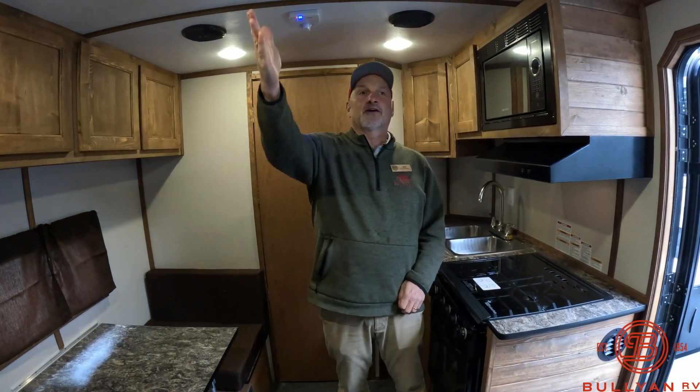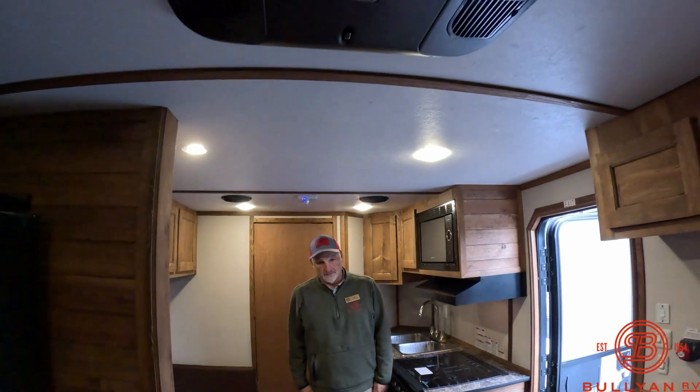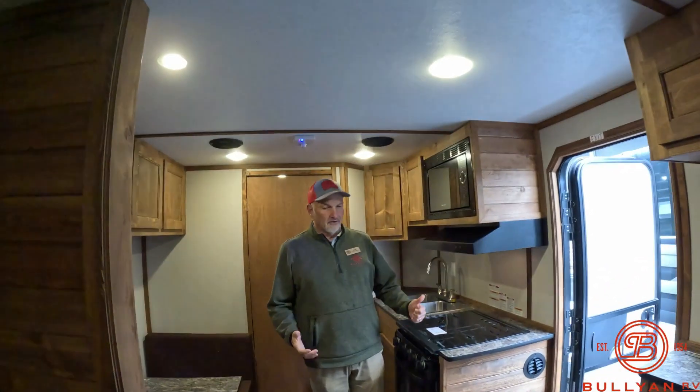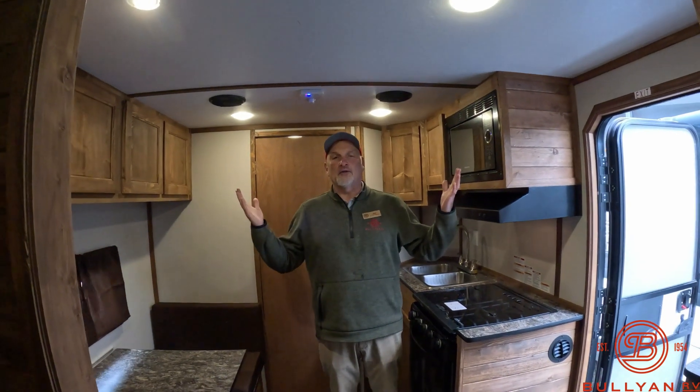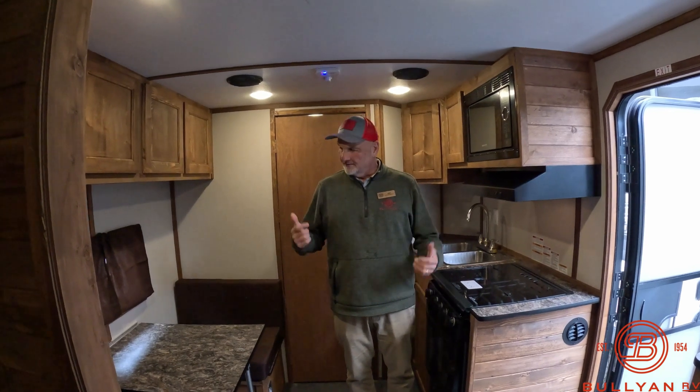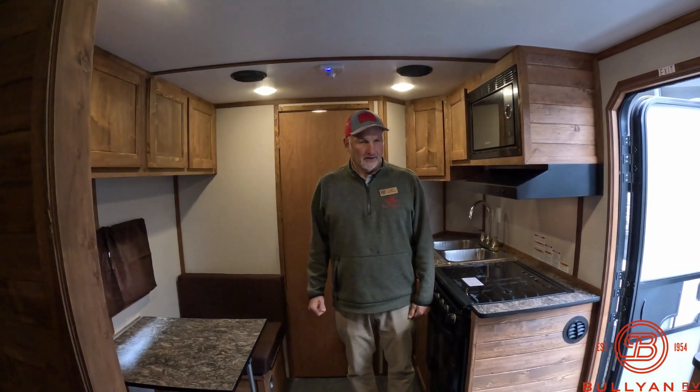What else? Air conditioner. Furnace. Fridge. Sink. Oven. Microwave. All the appliances — everything you need for camping, for ice fishing, right here in this unit. Very nice.